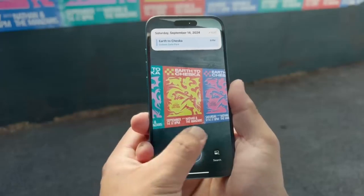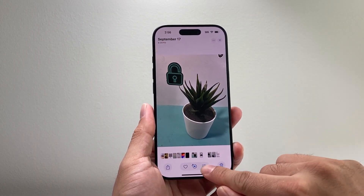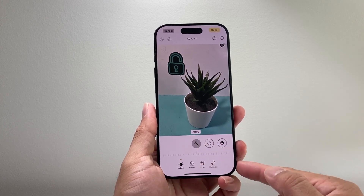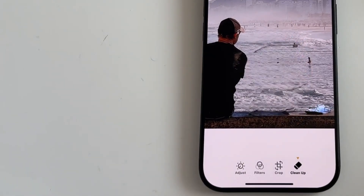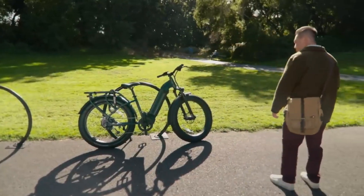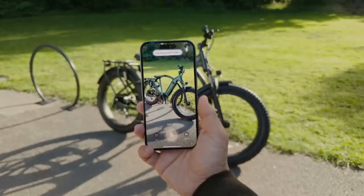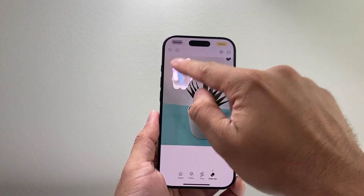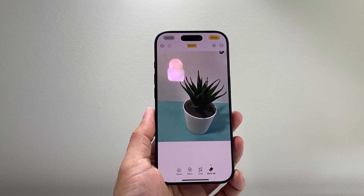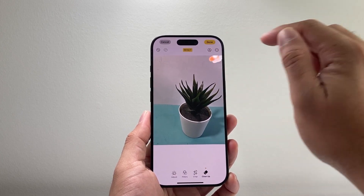Number six: cleanup tool. A revolutionary innovation in photo editing, the cleanup tool enables users to improve their images with little effort while preserving great quality. This application can autonomously detect undesirable components in a shot, such as stray objects, people, or distractions that take away from the overall composition, by utilizing advanced machine learning techniques. The cleanup tool ensures the changed image seems natural and untouched by analyzing surrounding pixels and seamlessly filling in the background when a user selects an object to be removed.